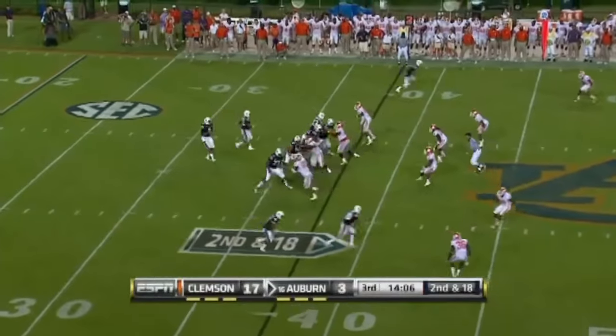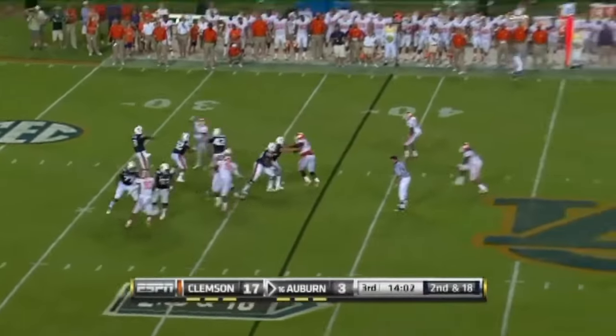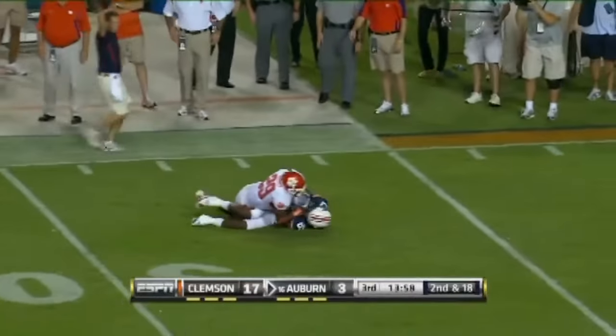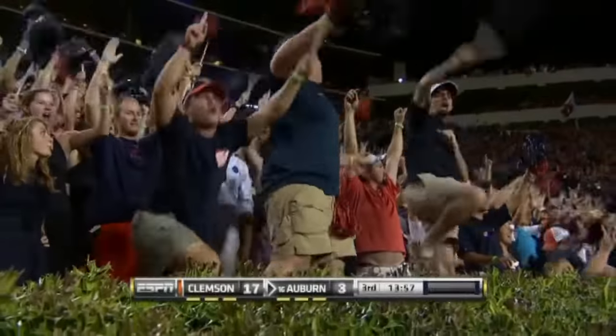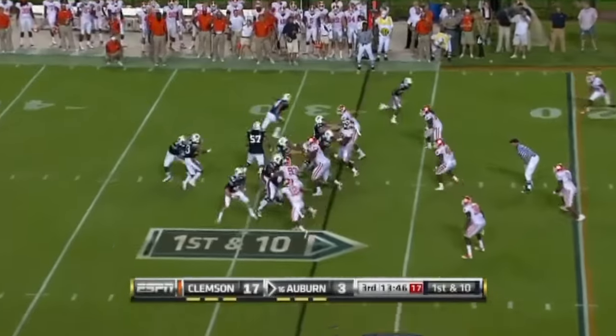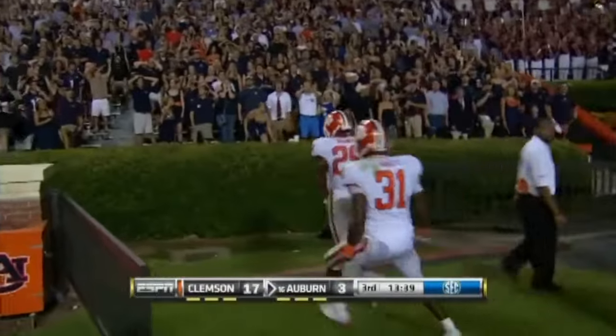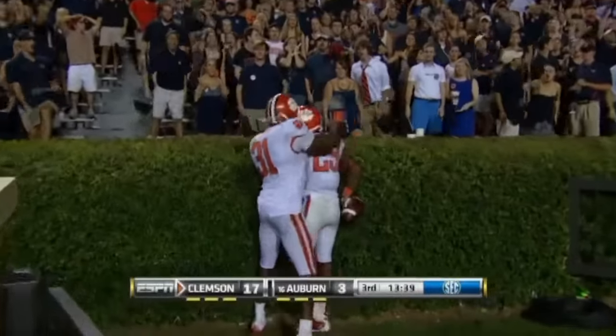Second and a bunch. Newton's got all kinds of time — he goes down that far sideline and the big man is open. Darvin Adams for some big yards for Auburn. If they can strike here it'd be huge. Throw in again, end zone — intercepted! Picked off brilliantly that time by Xavier Brewer.